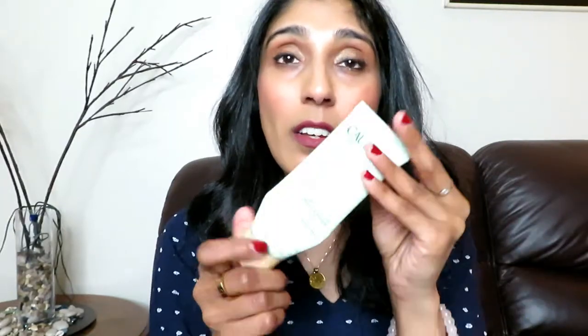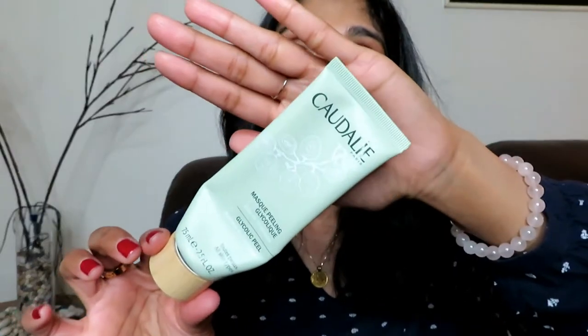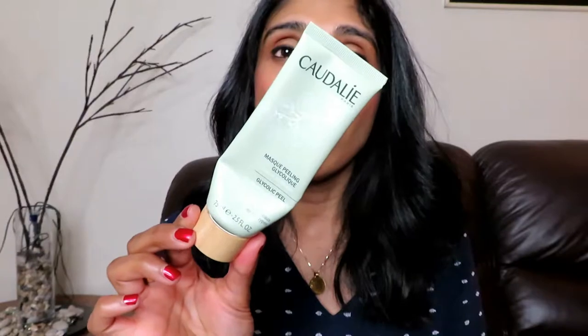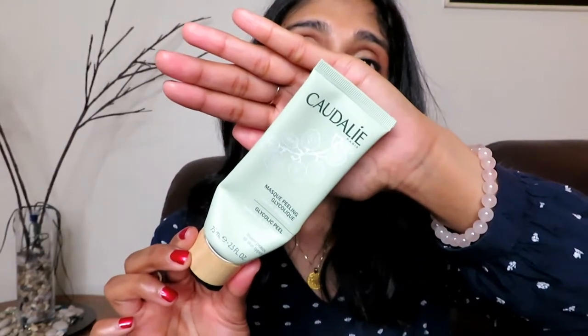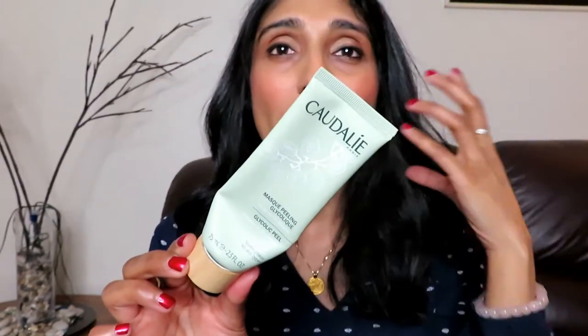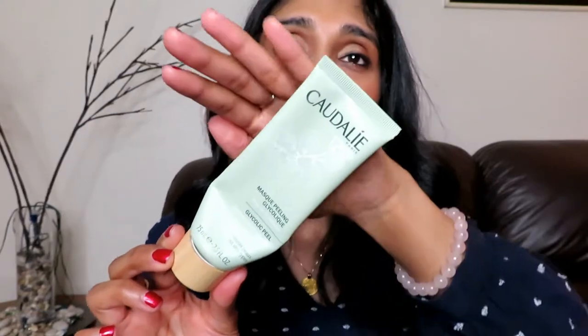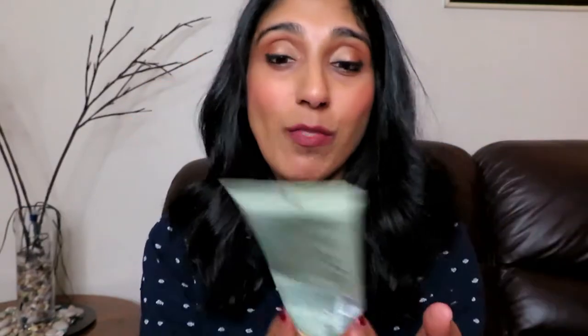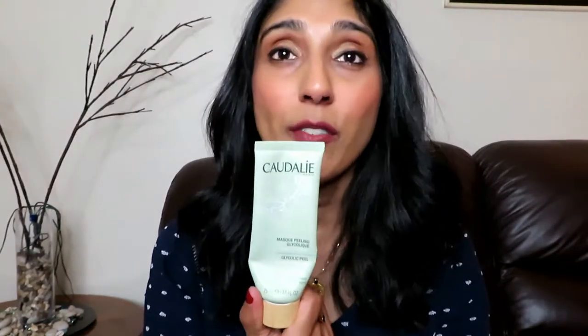Moving on to the last item for skincare — a face mask. This one is a really old purchase; as you can see it's almost done and I'll have to pick up another one, but it's my favorite face mask. This is the Caudalie Glycolic Peel mask. I went into Sephora and asked the girls for a face mask that would exfoliate the skin but not too rough, to clear up blemishes while giving a little bit of hydration and moisture, and they recommended this one. I've been using it for years and I always come back to this one.